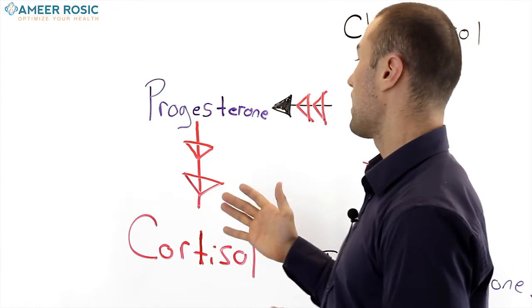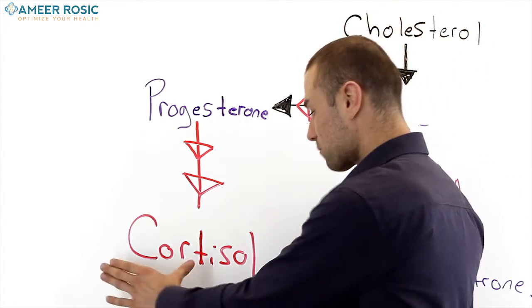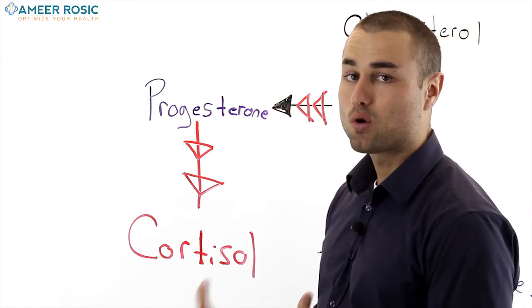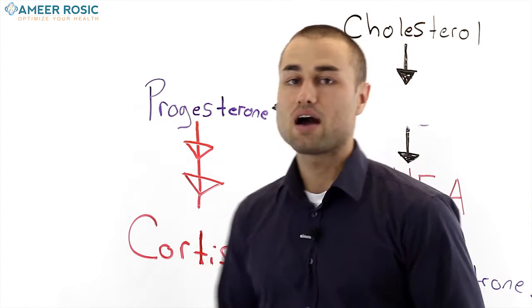There are many co-factors to be considered when actually optimizing your hormones. When we look at the diagram once again, it's pretty crucial to see that cortisol — your stress hormone — plays a pivotal role in your hormonal health. That begs the question: what can we do about it? How can we control cortisol? How can you de-stress?